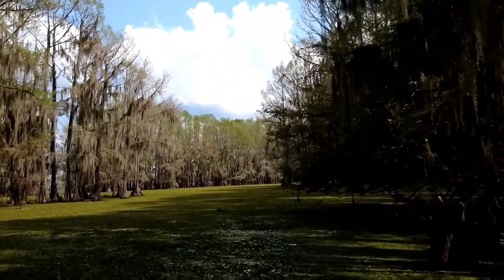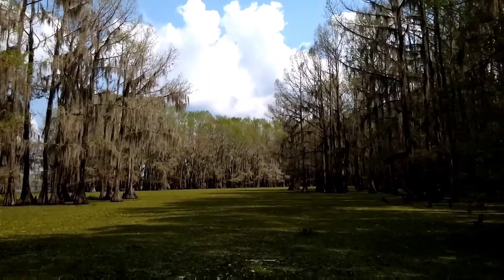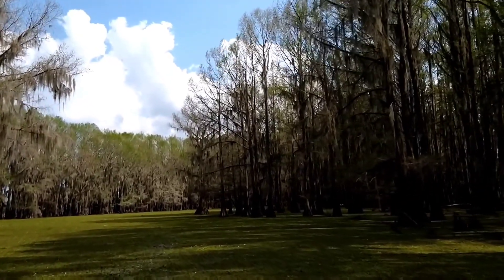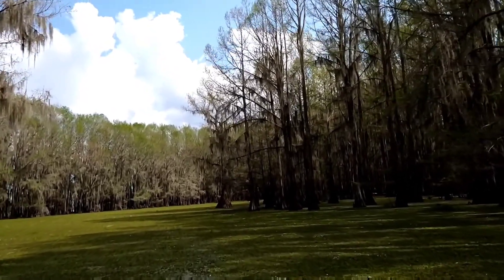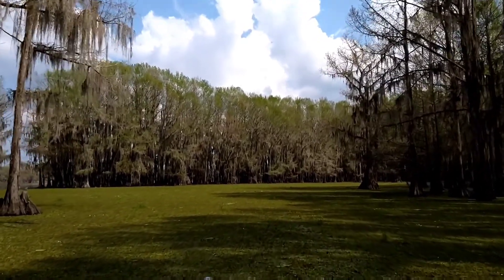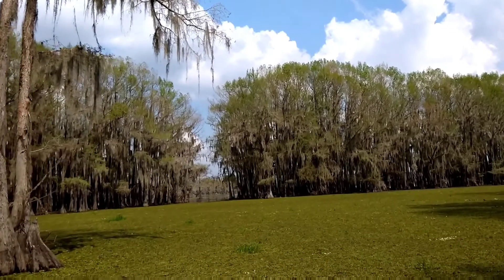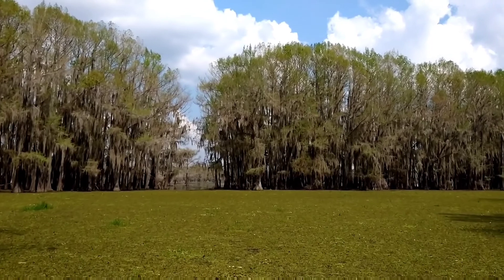This giant salvinia that you see is invasive — it comes from South America. How it got here, I do not know. It could have been on a bird's leg, or probably from aquariums. All the bird has to do is get a little bit on its foot and transfer it to somebody else's pond, and then it spreads very quickly because of how invasive species are — they just spread.